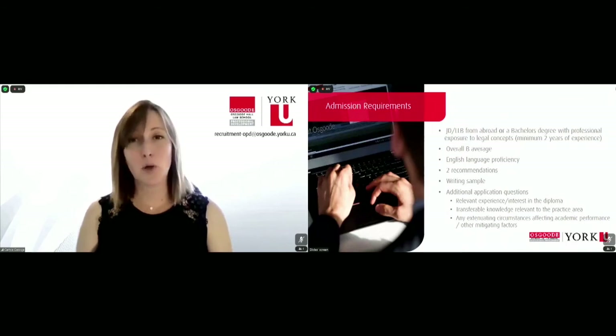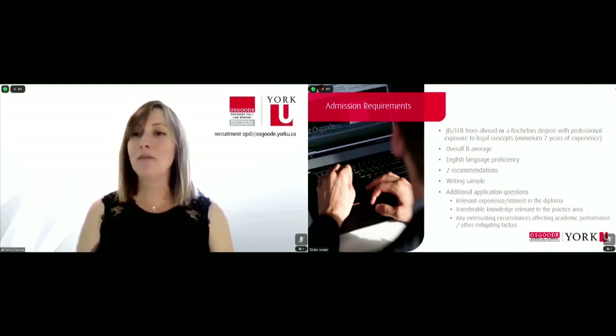If you haven't done so — perhaps you studied in a bilingual institution or maybe even in a Canadian college — you will still require a proficiency test in order to demonstrate your English language competency skills.